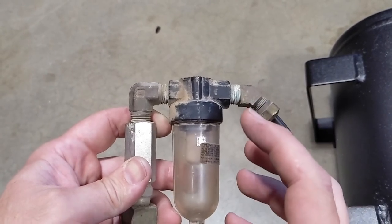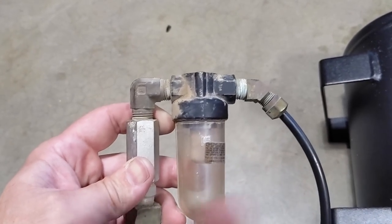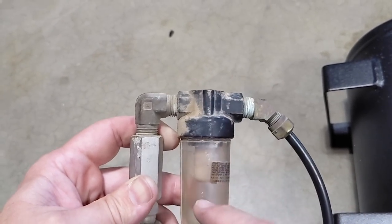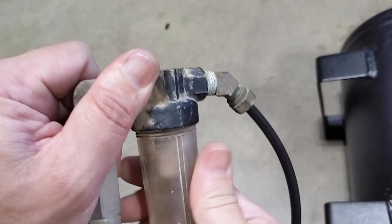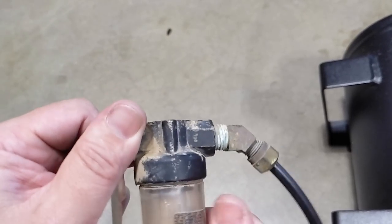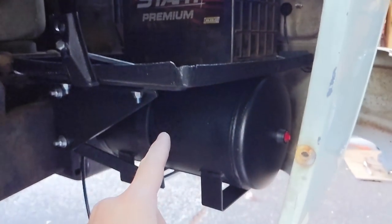This is a centrifugal water separator. The air comes through here and gets spun around the outside, which causes the water to separate out from the air. In the center there's also a little micron filter. It does help keep moisture out of the tank — it doesn't completely remove the moisture, but it makes a big difference. I don't trust this old one, so I've got a new one on order.